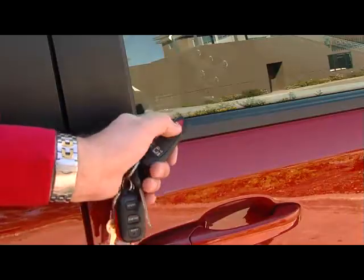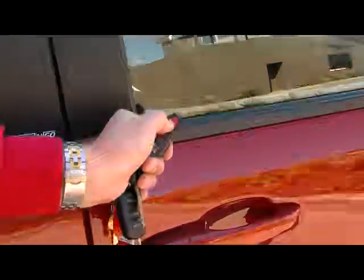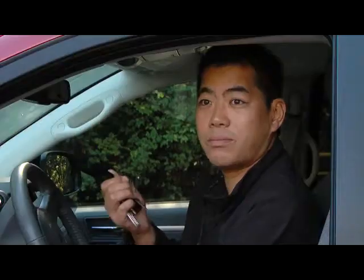I drive the van when we film the cars you see on the show. A couple months ago, we had a problem with the remote control — it just didn't seem to work unless you were really close to the van. But since then, it's kind of cleared itself up. That's the only problem. Pretty impressed.